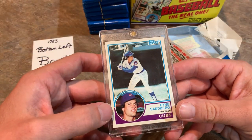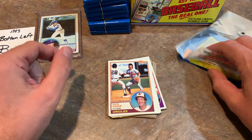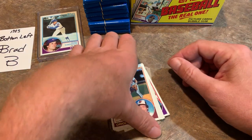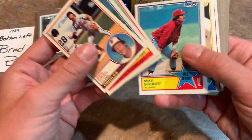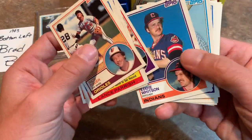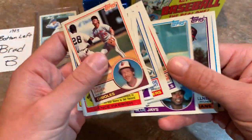Ryan Sandberg - congratulations, Brad B. So we've got two out of the three rookies that we're after. If it comes back graded as a 10, it's a $400 card. In raw condition, just out at a card show, maybe $10 or so. Condition really, really matters - that's the difference between paying $5 for that card and probably like $15 or $20.